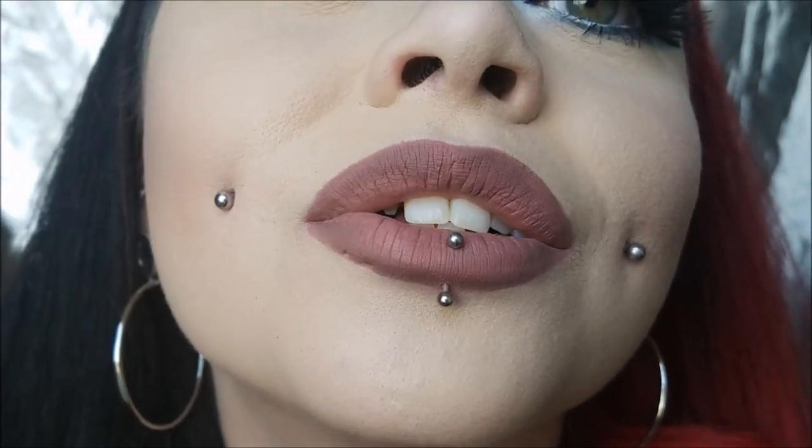Those are all of the piercings that I have. I used to have spider bites. Some people always tell me my lipstick is messed up on the side, but if you look closely you can see those two holes. Spider bites are two lip piercings next to each other. I got those done when I was like 15, and I had them up until I got my cheeks pierced when I was 20. I'm turning 24 this year.